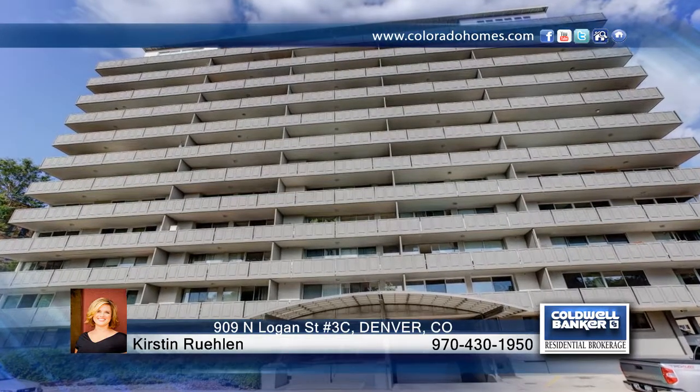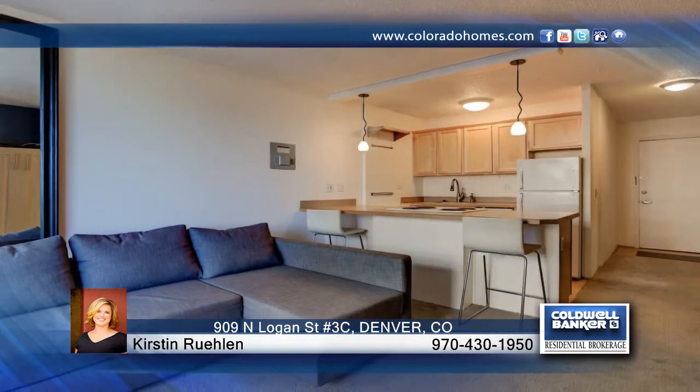This studio comes furnished with a Murphy bed, stools, couch, TV, and balcony furniture. There's a fantastic balcony that runs the length of the unit with mountain views.